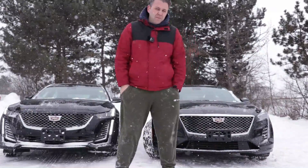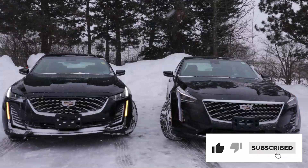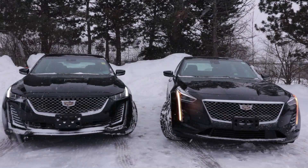It's snowing in Toronto, Canada. It's been snowing for almost a week now and it won't stop. But here we are out comparing these two vehicles.